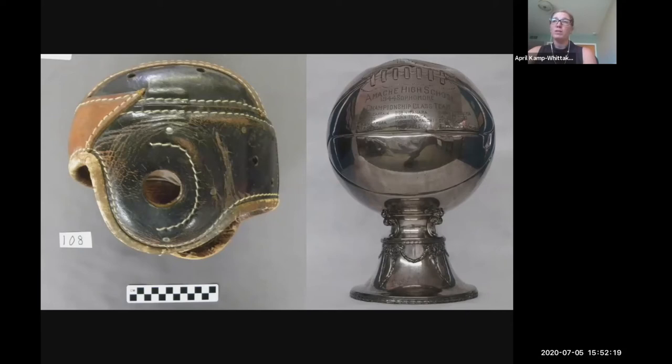The Amache high school football team played the undefeated Holly team from about 10 miles away in a home game on the Amache field. Many expected Amache to lose, but they beat Holly 7-0. This story of an underdog sports victory is a favorite in the museum, and collections like the high school football helmet and trophy help tell that story. As archaeologists, we need to link individual experiences to physical remains by combining artifacts, archival photographs, and data collected during archaeological survey and excavation.